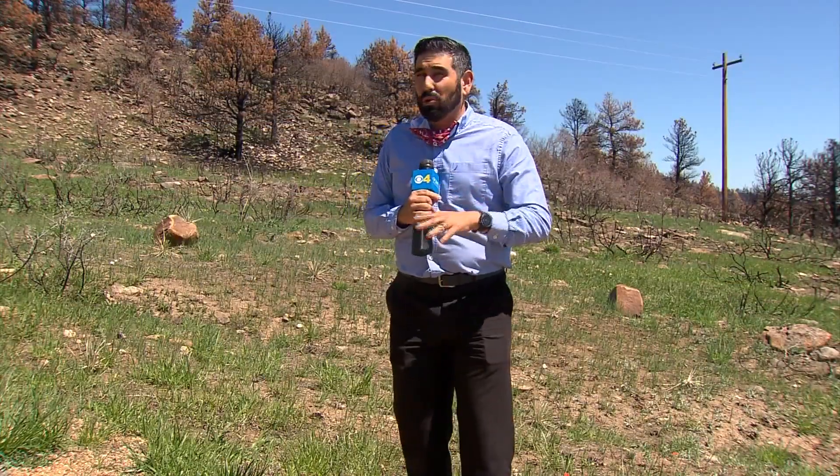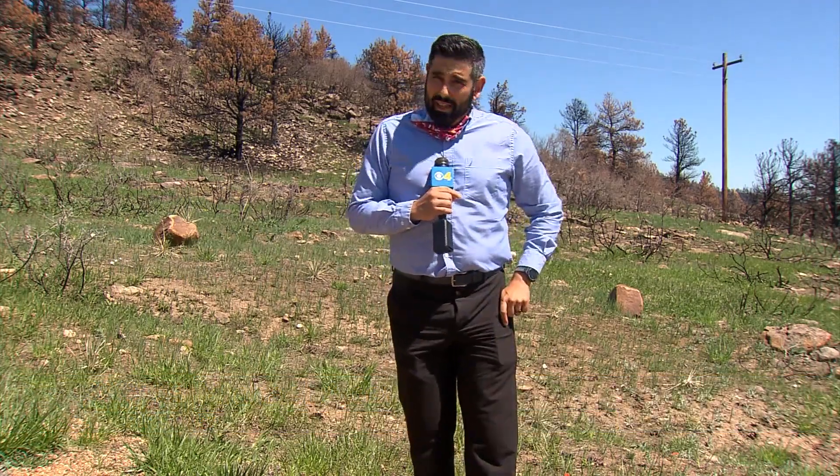Well, if you haven't driven between Boulder and Lyons lately, this is what you haven't seen. Last year's fire season wreaked havoc on the ridge. But as some students are learning today, a little bit of fire isn't always a bad thing.